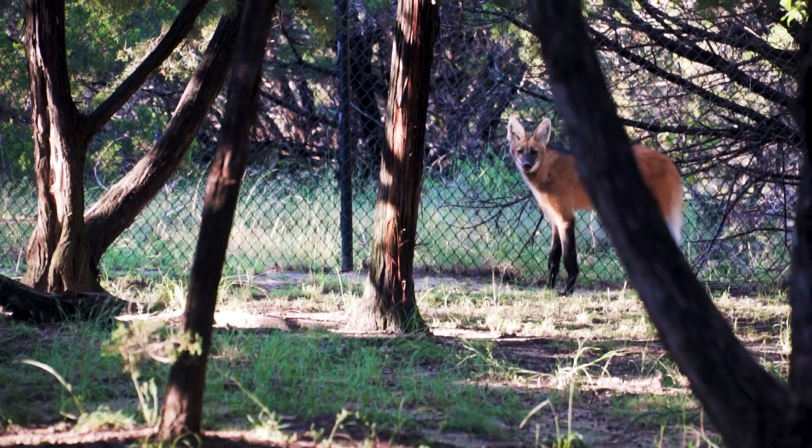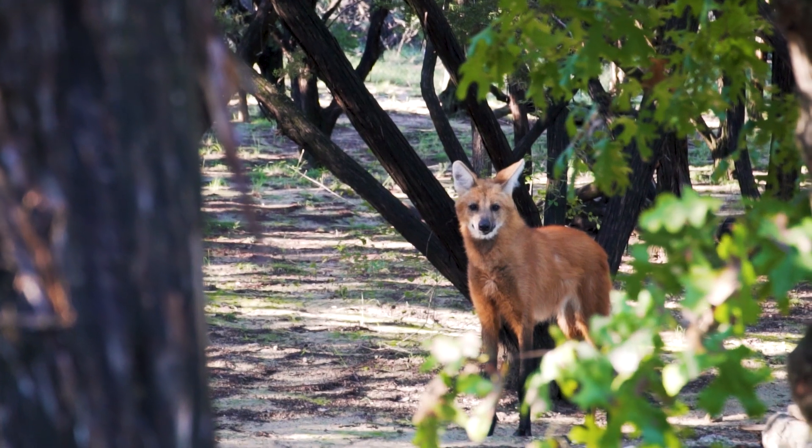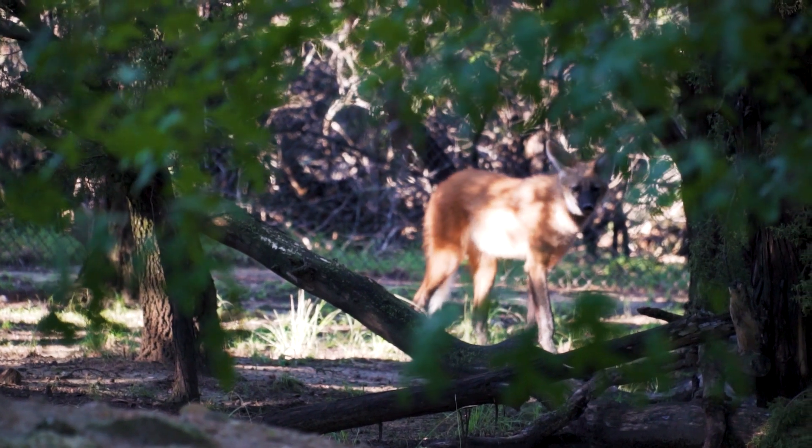They're a very shy, timid species, but they're also very curious. So if we're in the yard working on a fence or a pool, they'll kind of peer around some trees and get as close as they can, just trying to see what's up while keeping their distance.